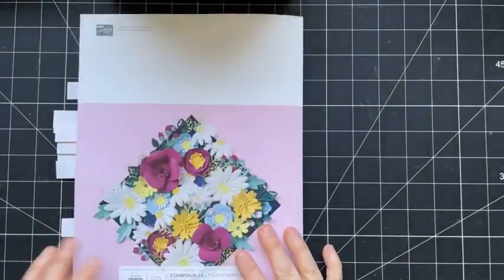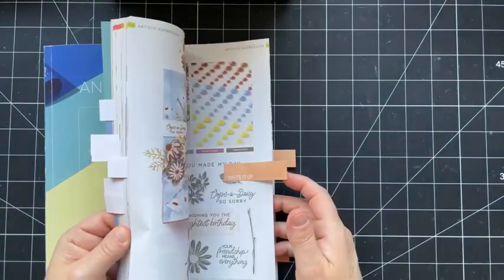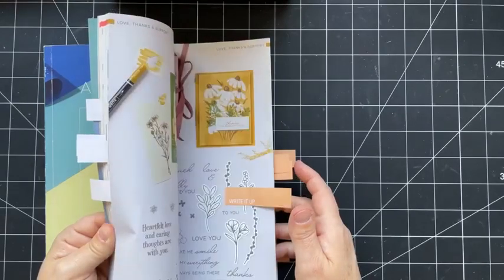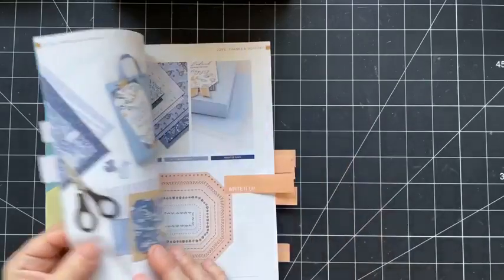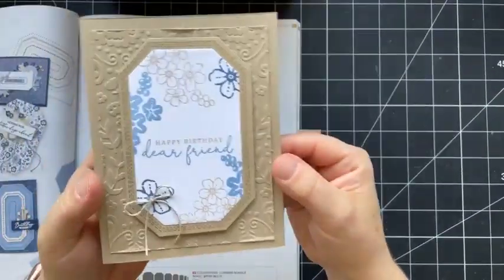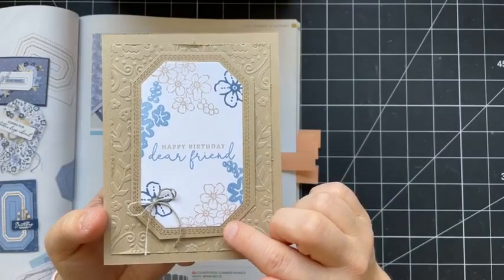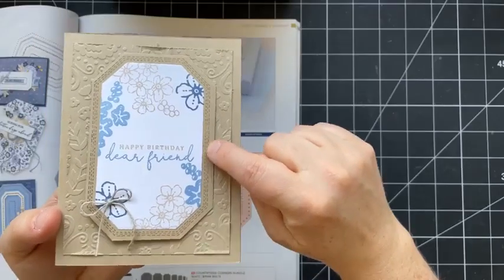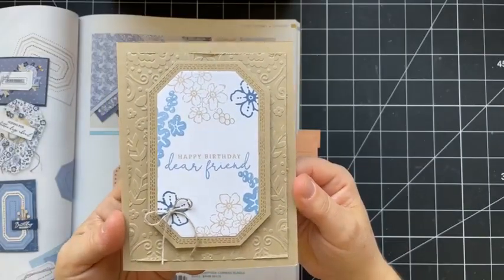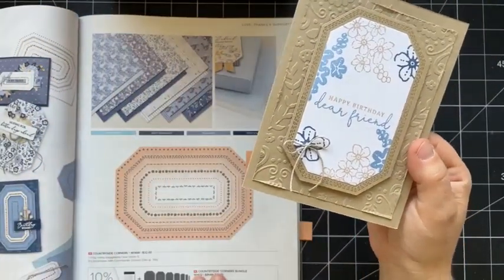So that is a quick tour of the catalog. Hopefully I pointed out a few things you hadn't noticed yet. Now for some samples I forgot to share as we went through. This bundle also has an embossing folder in the suite. This is a card created by my friend Donna. She used the embossing folder in the background and then used the stamp and the die — that's the detail around the edges. She used a carryover stamp set for the center. Isn't that beautiful? I think these dies are going to be incredibly popular and you don't necessarily need the stamp set in order to use the dies.